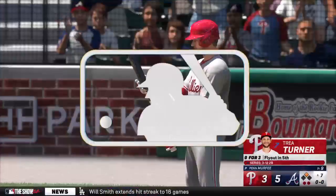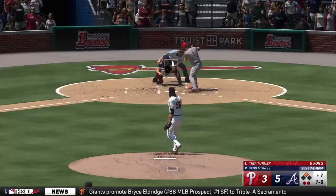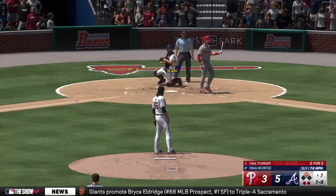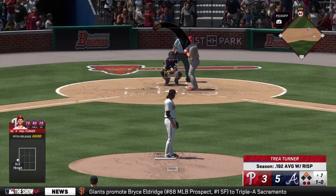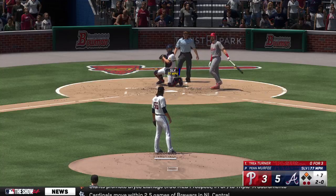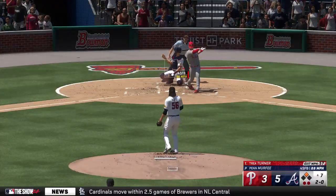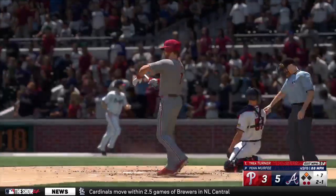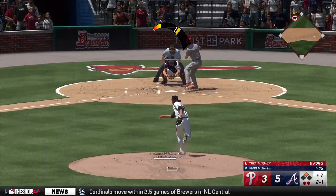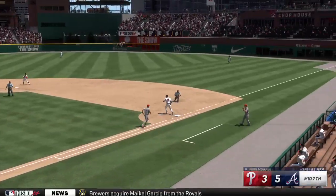It becomes pretty difficult as a teammate when a guy's struggling like this — you don't know if you want to go up and tell him to keep swinging or if you want to give him the space he needs. But right now it's clearly a struggle for him and you're just hoping that somehow, someway it'll click and he can get out of this as quickly as possible. Ground ball — Austin Riley — third out. Philly strands one, they're still down 5-3.